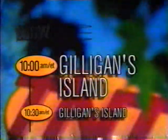You can never get enough of Gilligan's Island — weekday mornings at 10 and 10:30 here on TNT.